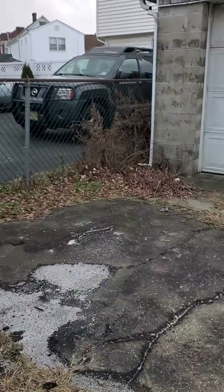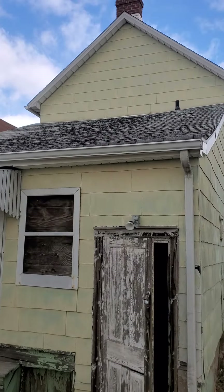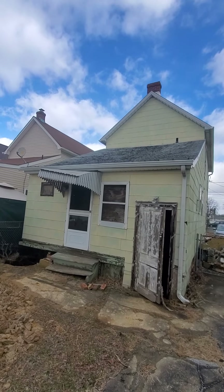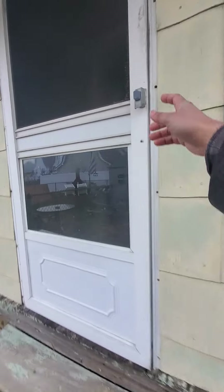Inside it's pretty much a full gut. What we are doing is a really nice extension on the top to add another bedroom and make the other bathroom and bedroom bigger. There's still some garbage to get out, but the whole house has been gutted.